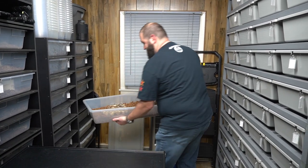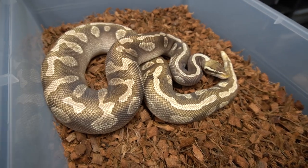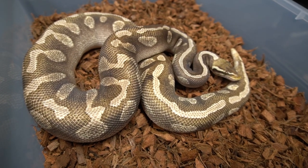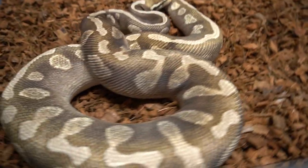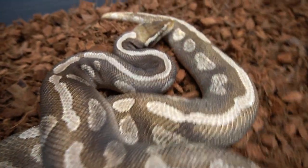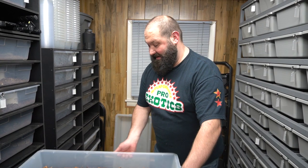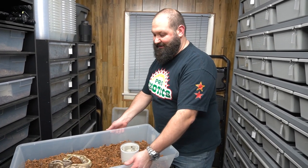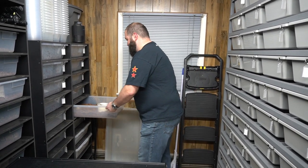And then we got this girl — one of Ryan's favorites in this rack. This is a Pastel Enchi GHI Mojave. The GHI Mojave is really cool — a pretty dark snake with a stripe down the back. The pastel brightens everything up and the enchi breaks up that dorsal stripe. It's a pretty powerful female. She hasn't gone for us yet, so this is going to be our first year. We have a lot of females that are breeder size and breeding this year — exciting stuff.